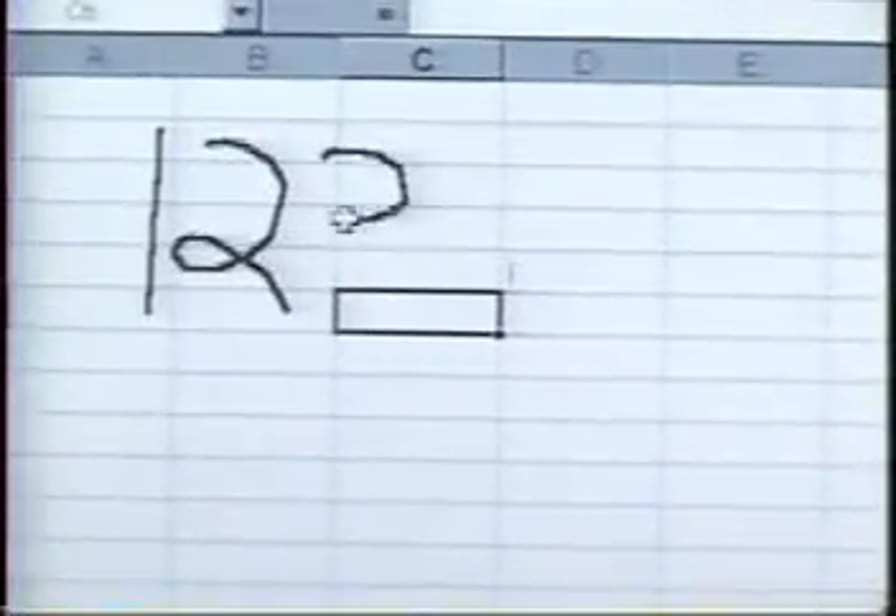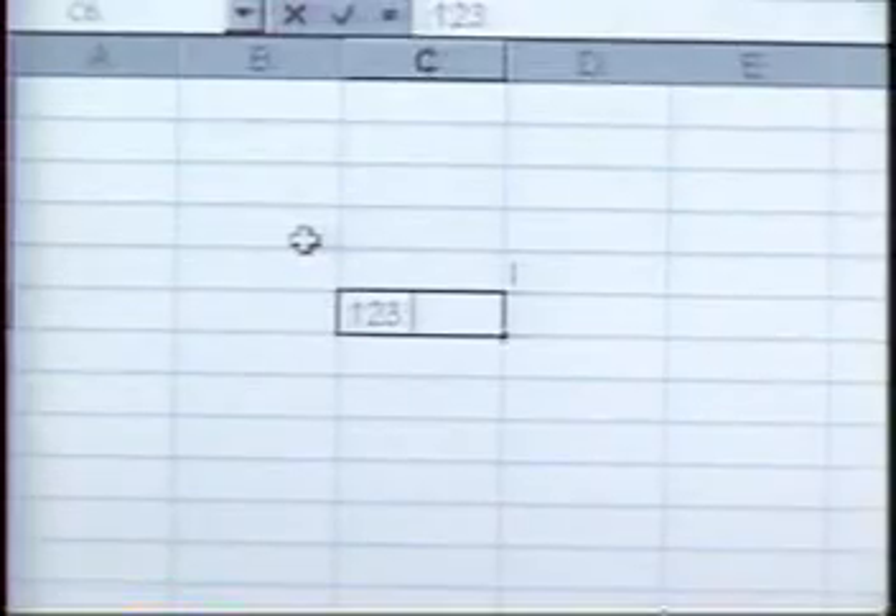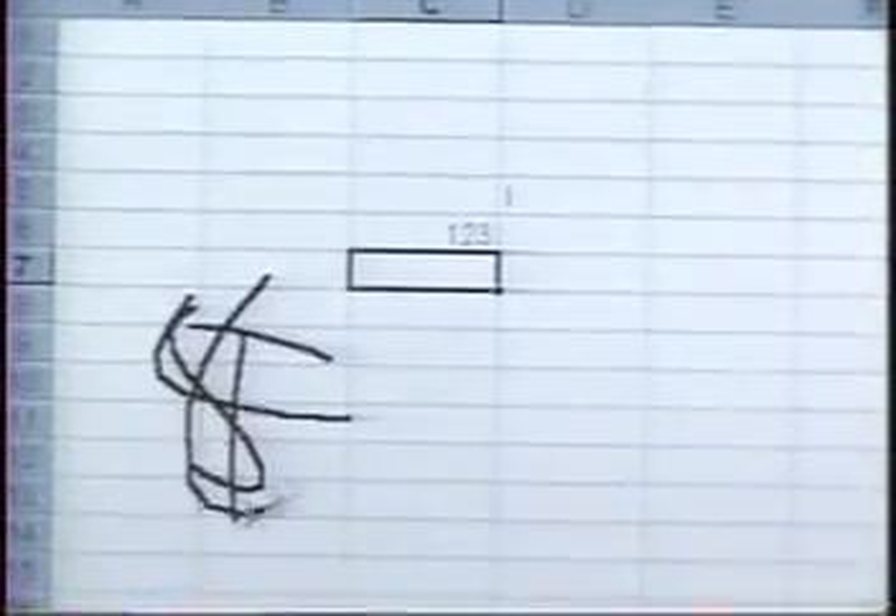It will work on all applications of Windows 95 and CE. So I can choose on Excel one of these boxes. I can even write the numbers one on top of the other.